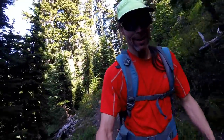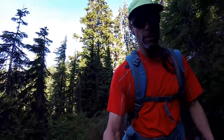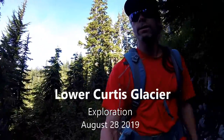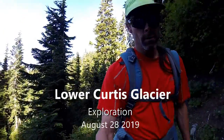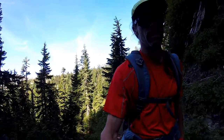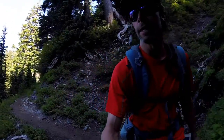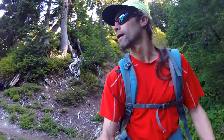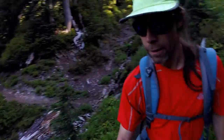We're gonna head out to the Curtis glacier, which is a cirque glacier on Mount Shuksan — avalanche fed, heavily avalanche fed, so it's got real steep walls around it. It sits at about 5,400 feet. We're gonna go do an investigatory adventure.